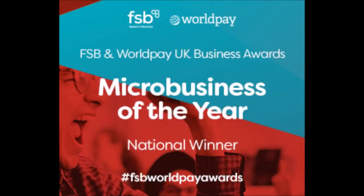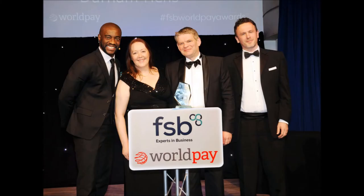We were delighted Durham Hens was named Microbusiness of the Year 2017 in the FSB and Worldpay UK Business Awards.